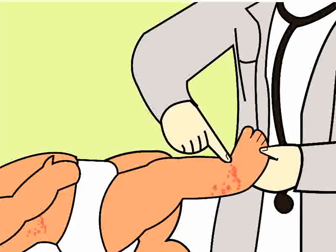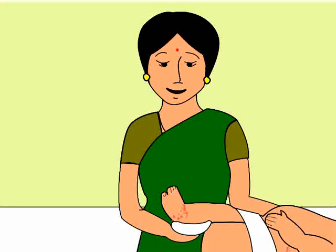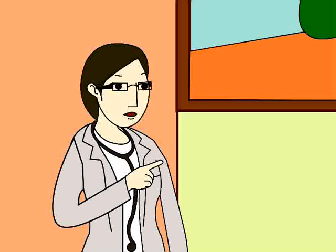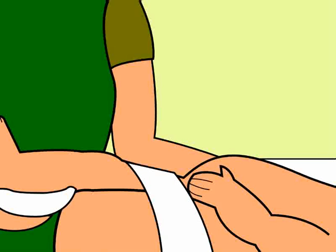Dr. Anjali then points out that the baby has some rashes. Anita gets scared and asks the doctor how to take care of such rashes. The doctor explains that the rashes are because of the wet diaper. She says you should change a baby's cloth diaper frequently and as soon as possible after bowel movements. After cleaning the area with mild soap and water, wipe it dry, then apply some baby powder over it to keep it moisture free. If you are using cloth diapers, wash them in hot water with a disinfectant like Dettol. It's also a good idea to let the baby go undiapered for a part of the day.